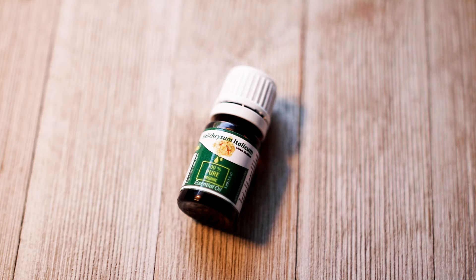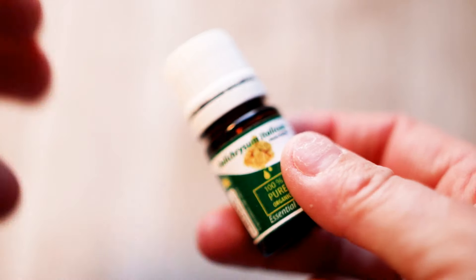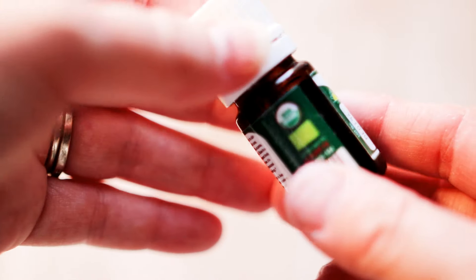Hey everyone, today I have a new essential oil I'm trying out — it's called helichrysum. It's rather new to me, so I had to do a little research to see what's so special about this oil. It's a standard size essential oil bottle, pure organic, which is always a plus.